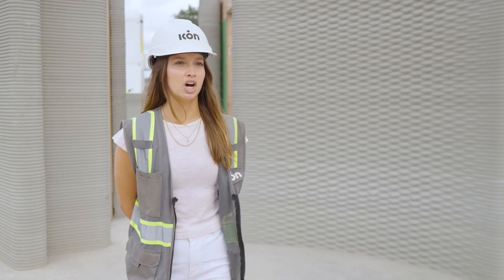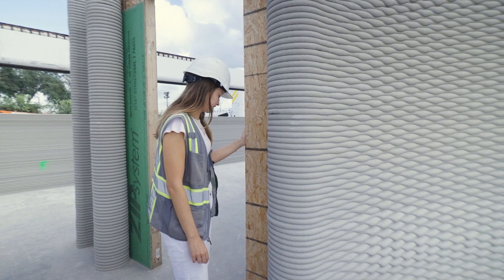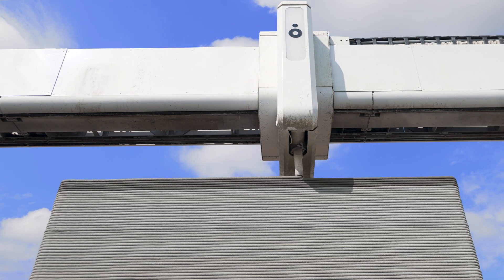At Printland we're currently working on mock-ups for upcoming projects like El Cosmico, doing some door jams, some window installs to refine those architectural details, as well as further reducing our carbon footprint with our CarbonX material.